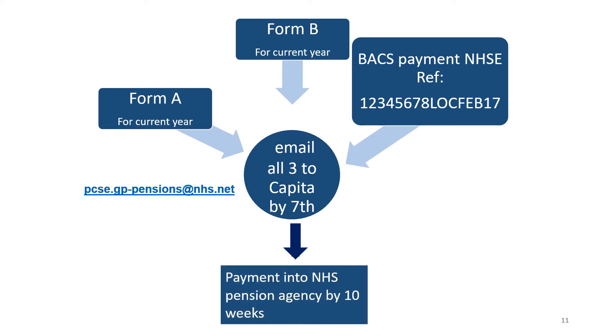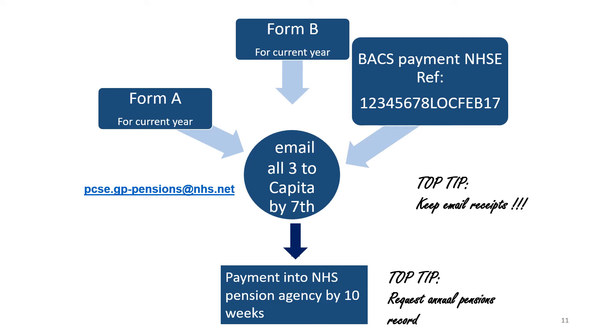Capita then submits those payments to the NHS pensions agency within 10 weeks. Important tips are to keep email receipts of your emails to Capita and also to remember to request a pensions record annually from the NHS pensions agency to make sure your superannuation is reaching your personal pension record.